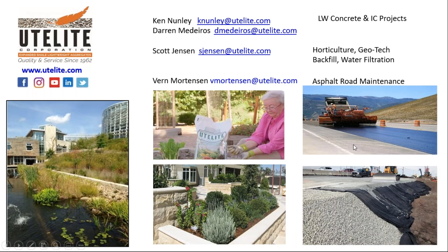My name is Ken Nunley. My counterpart Darren Medeiros and I both work in concrete and internal curing for Ute Light. We have horticulture products, water filtration products that Scott Jensen oversees. Brent Mortensen handles asphalt road chips and asphalt road maintenance, and geotechnical backfill using lightweight aggregates as well. Follow us on your favorite social media platform, like us on Facebook or Instagram, or contact us directly at UtelIte.com or with our email address. We'll be happy to give you more information or anything more technical you may need.